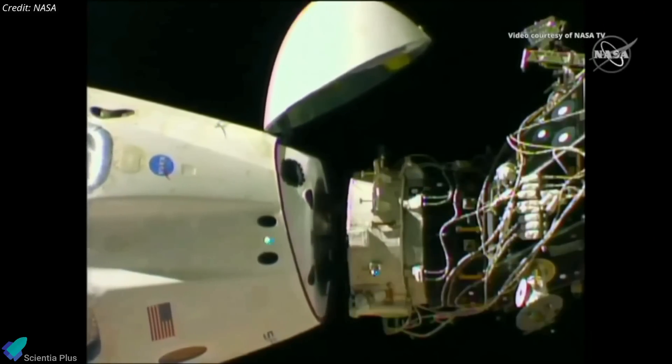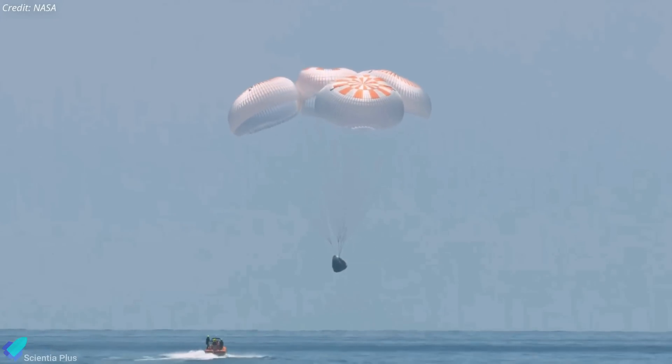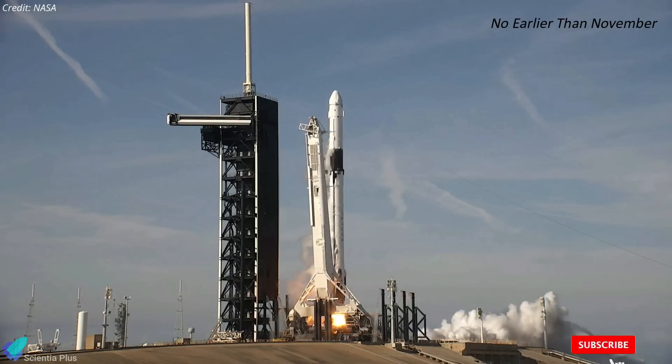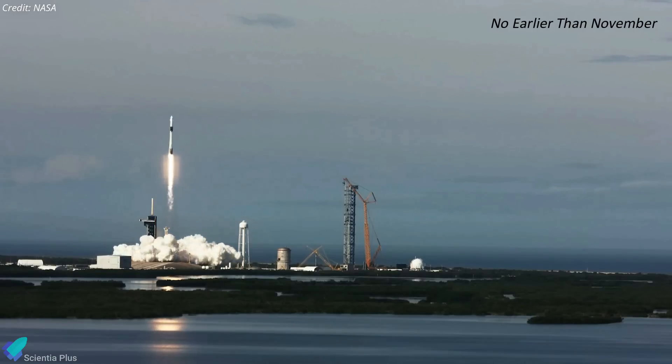The Dragon spacecraft carrying the Ax-2 astronauts is scheduled to undock from the space station on May 30 and will then descend through Earth's atmosphere and splash down in the Atlantic Ocean off the coast of Florida. Axiom plans a third private astronaut mission to the space station late this year on a Falcon 9 rocket, but the company has not yet disclosed the crew for the mission.